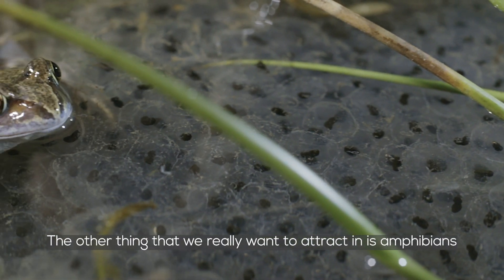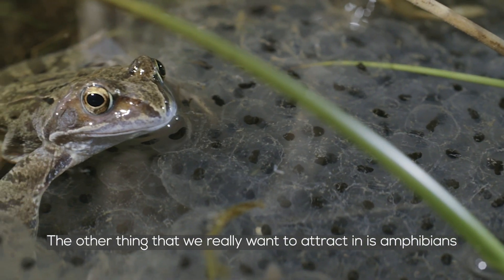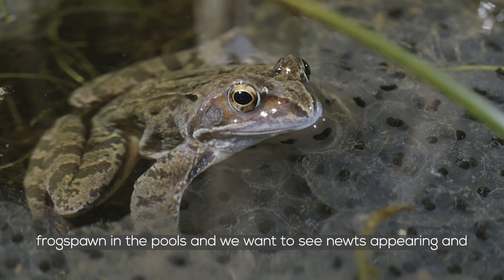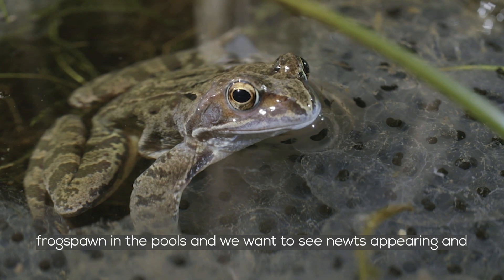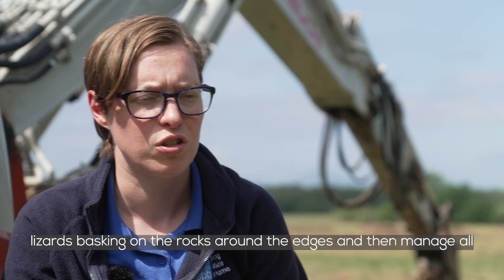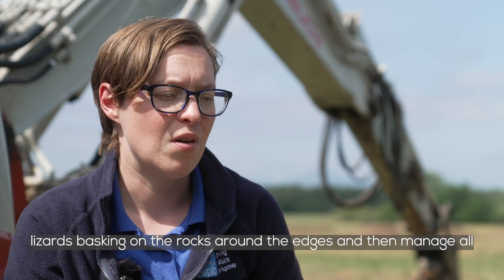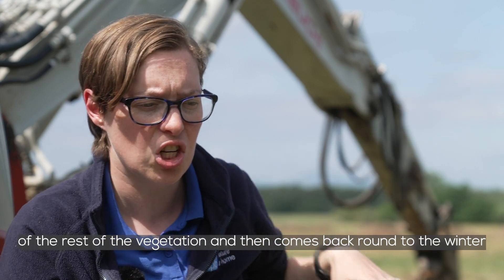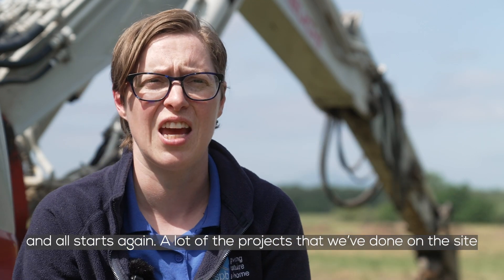The other thing that we really want to attract in is amphibians — we want to see frogs and toads, we want to see frogspawn in the pools, and we want to see newts appearing, and lizards basking on the rocks around the edges. Then we manage all of the rest of the vegetation, and then it comes back round to the winter and all starts again.